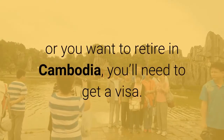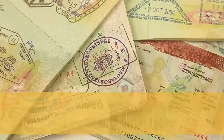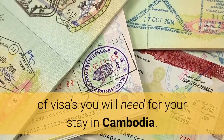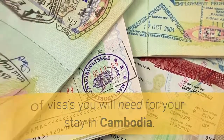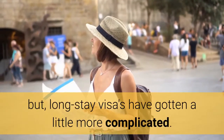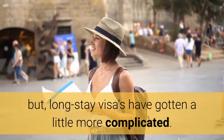Whether you're a tourist, a resident, or you want to retire in Cambodia, you'll need to get a visa. In this video, we will give you information on the types of visas you will need for your stay in Cambodia. Tourist visas are very easy to organize, but long-stay visas have gotten a little more complicated.